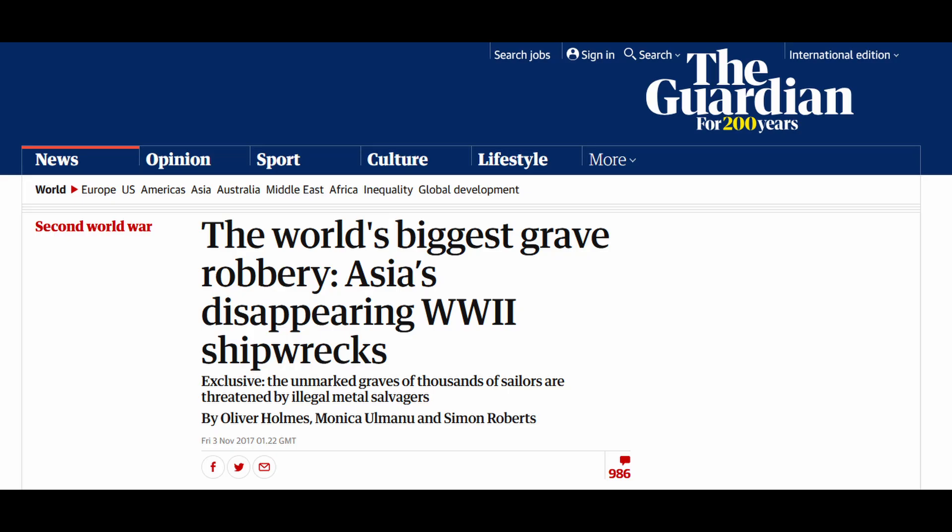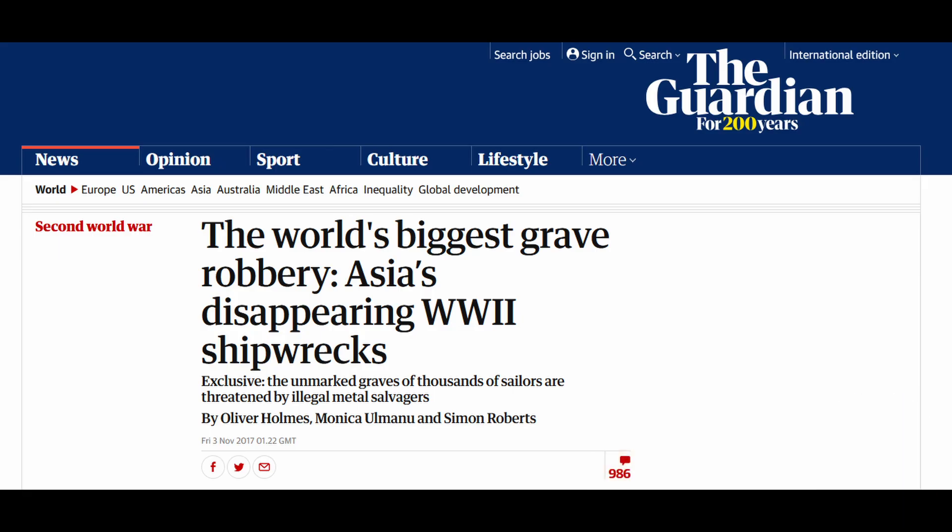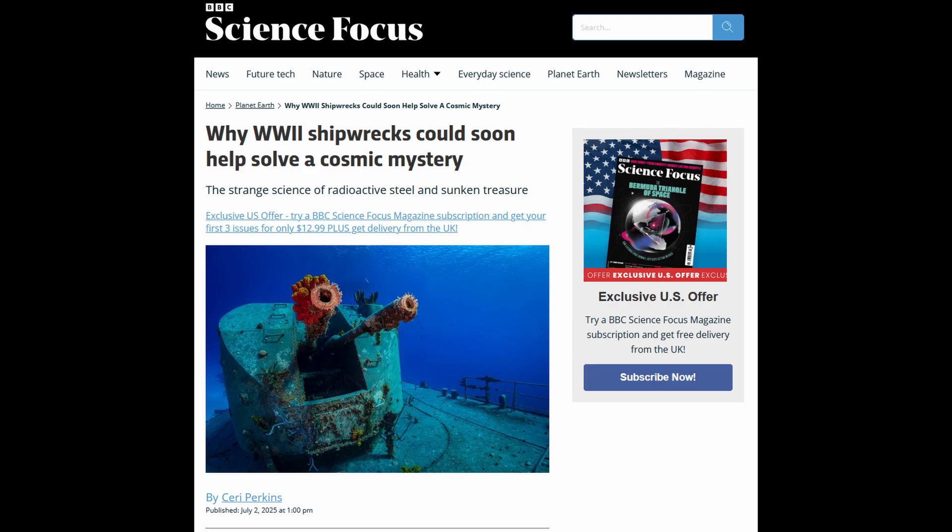For the last 10 years or so, there's been a lot of talk in the news and online about shipwrecks that are illegally salvaged. A lot of these ships the salvagers target are warships, and one of the reasons people like to use to explain why is because these ships are made of low-background steel — that is, steel made before the first nuclear weapons.